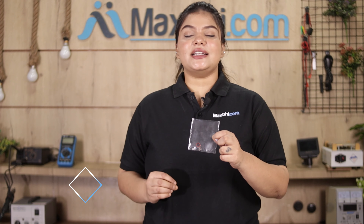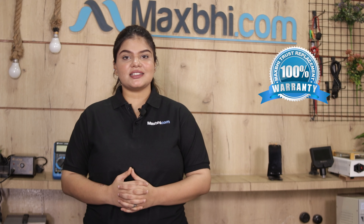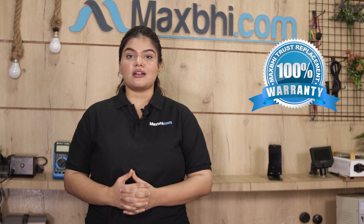This back camera is first inspected and after the quality is assured, it is sent out. Also, the Oppo F-19 back camera comes with a replacement warranty, so you can be confident in your purchase.